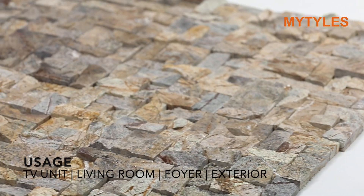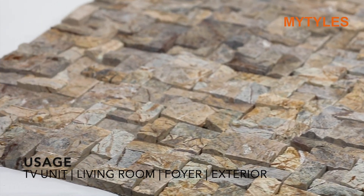You can use it on the TV unit area, living room wall, foyer area, and exterior wall.